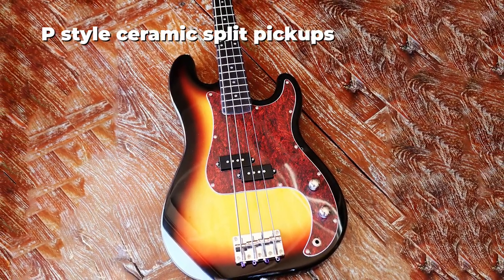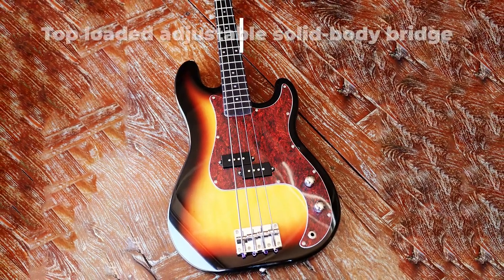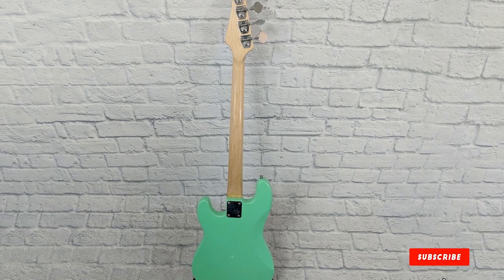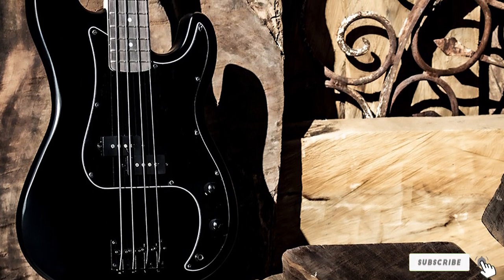It also has a dot inlay and 20 medium frets, to give you more space when playing. The bridge is top-loaded and adjustable, so you won't need to do through-body string mounting. When it comes to the pickups, this bass guitar features P-style ceramic split pickups — the ceramic pickup guarantees clarity and articulation.